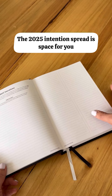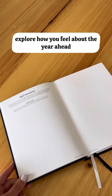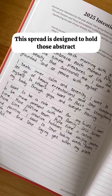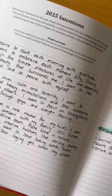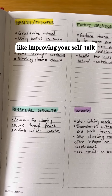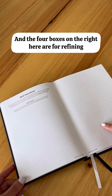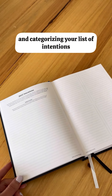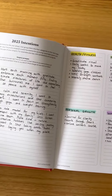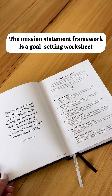The 2025 intention spread is space for you to journal your intentions and explore how you feel about the year ahead. There are prompts here to get you started. This spread is designed to hold those abstract, less tangible intentions that you might have — like improving your self-talk or improving your relationship with a particular family member. The four boxes on the right are for refining and categorizing your list of intentions, so that when you flip back to this section, the areas you want to focus on are clear to you.